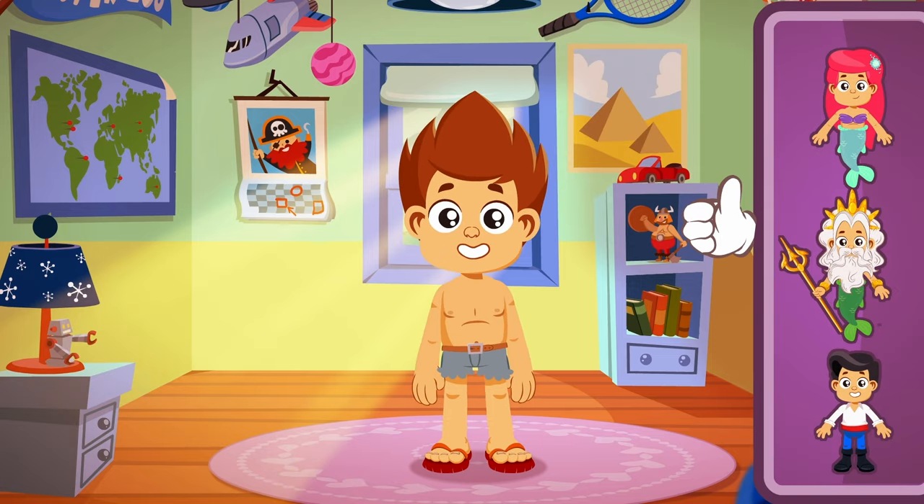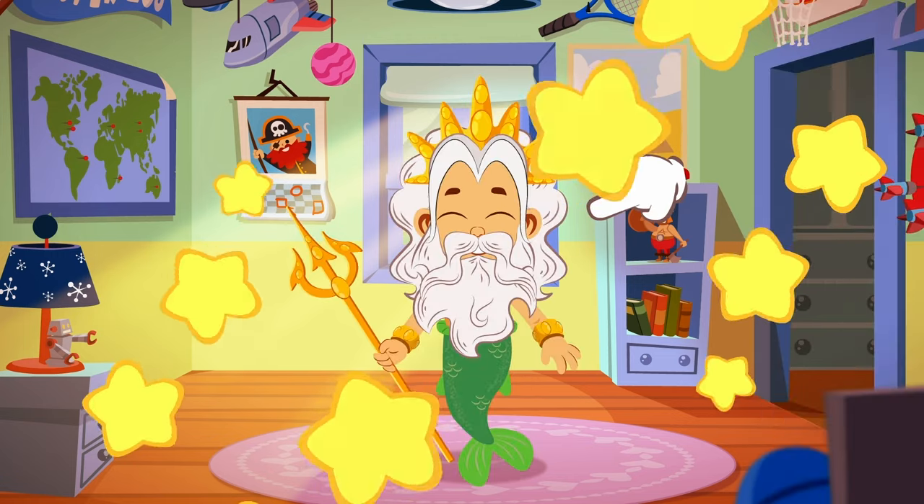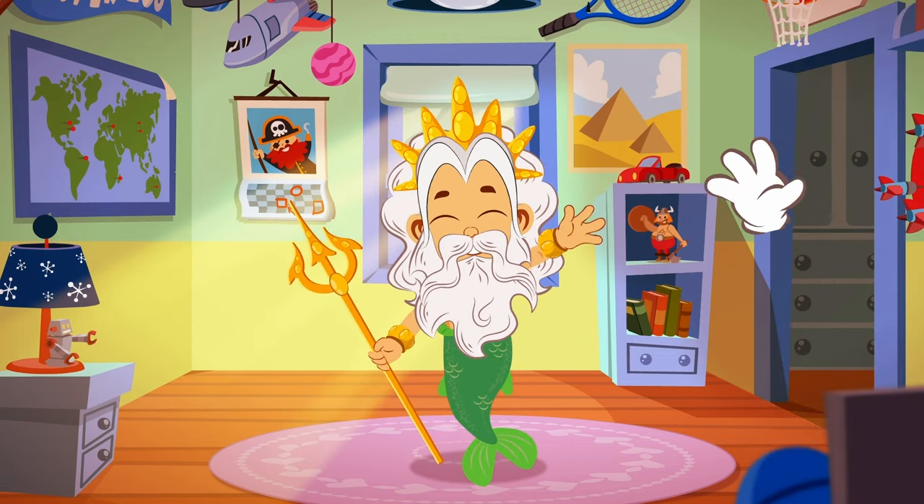Now, Kit, you have to choose your favorite costume! Yay — mine too! Bye!